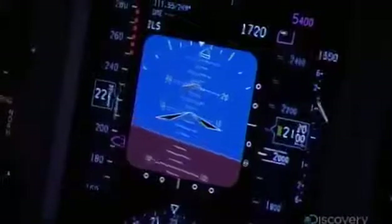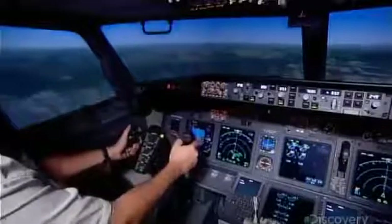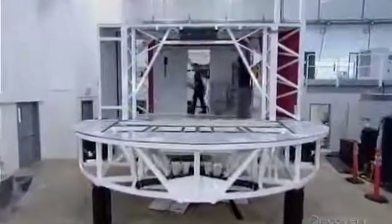Simulators are modeled after specific aircraft, such as a Boeing 737. The simulator manufacturer buys the technical data from the aircraft manufacturer, so it can build a cockpit which is an exact replica in both look and feel.